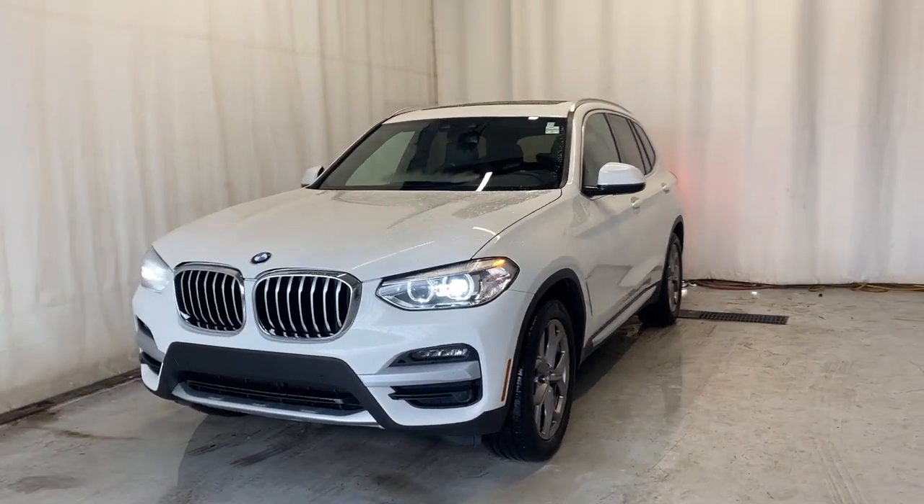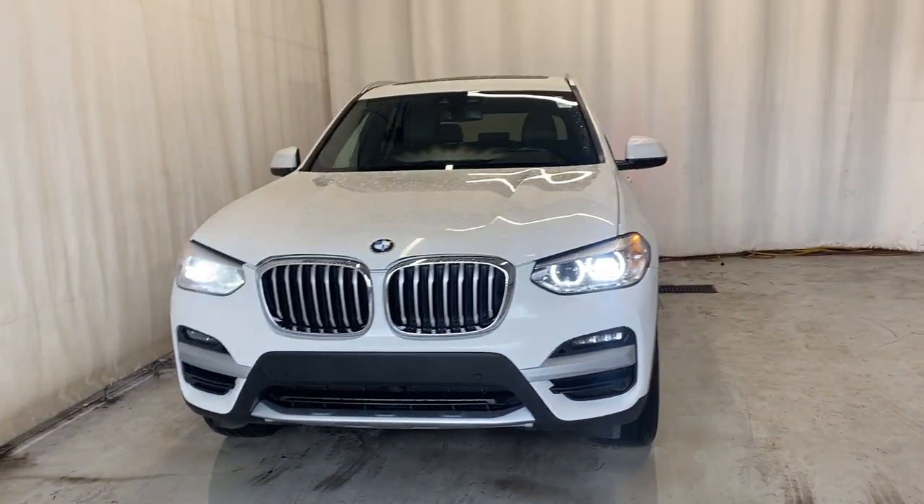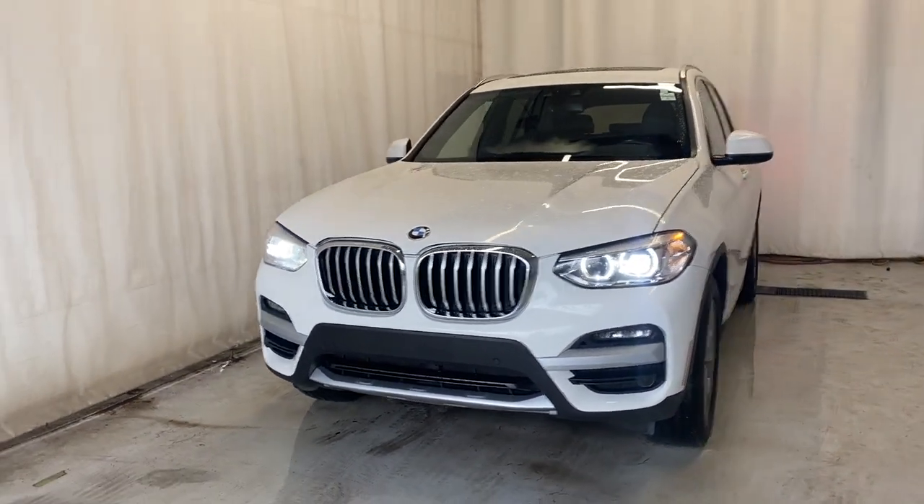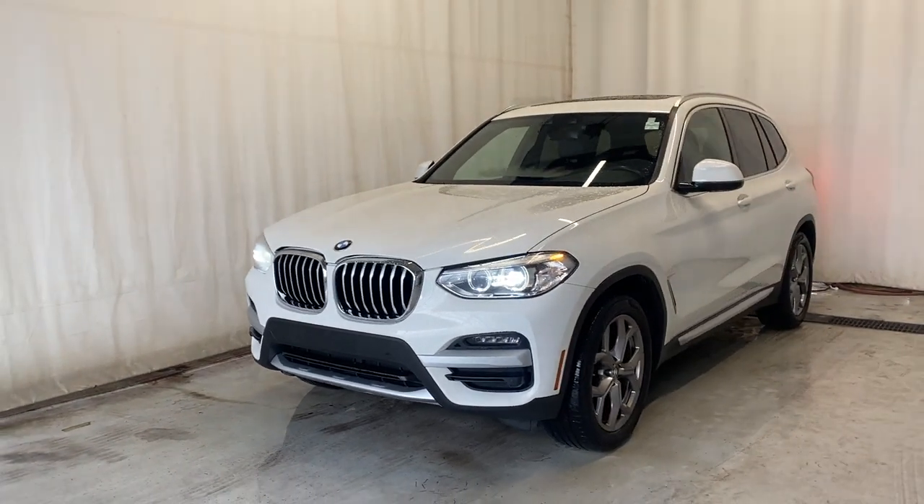Here we have the 2021 BMW X3 XDrive 30i. It comes with a 2.0-litre 4-cylinder engine, an automatic transmission, and a beautiful white color.